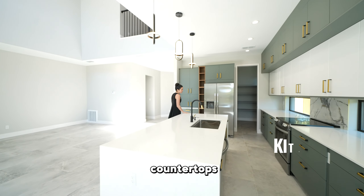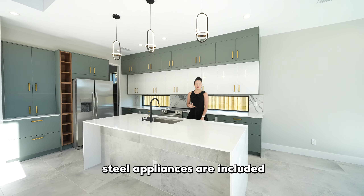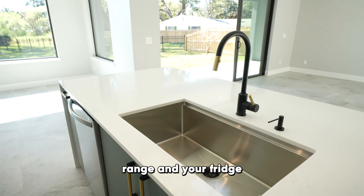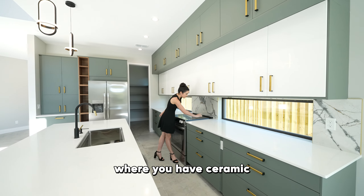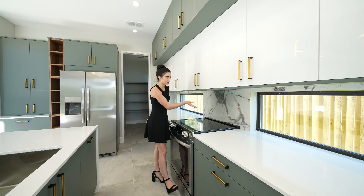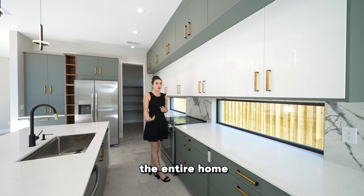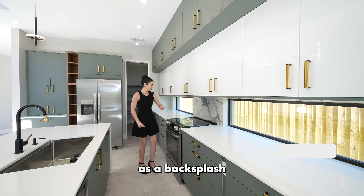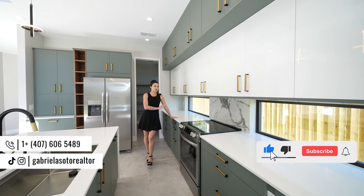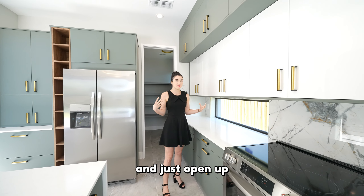This kitchen features waterfall quartz countertops and an island with plenty of cabinet space. All stainless steel appliances are included — dishwasher, range, and fridge. On the other side of the kitchen, you have this beautiful ceramic tile behind the range giving it that modern look. You have the combination of white, green, and gold throughout the entire home, plus a couple touches of black. You also have two windows as a backsplash — something very rare with new construction builders — allowing more natural light and opening up the space.